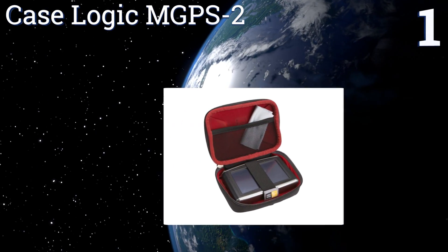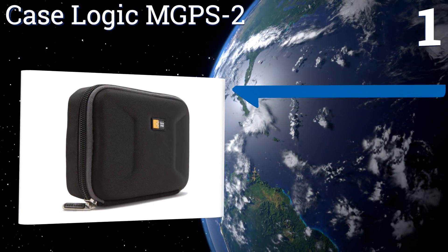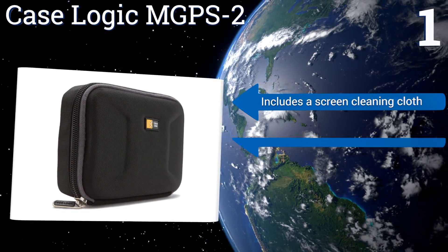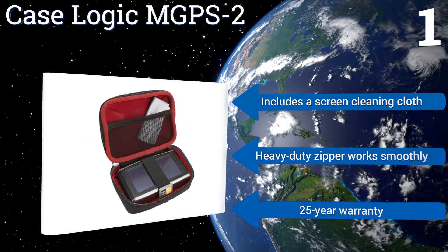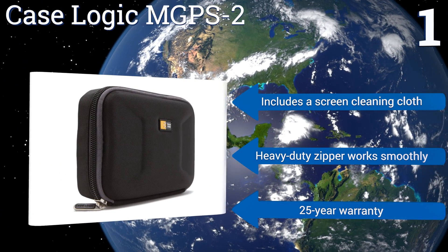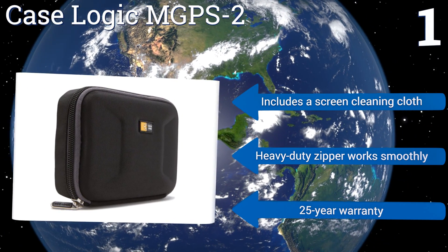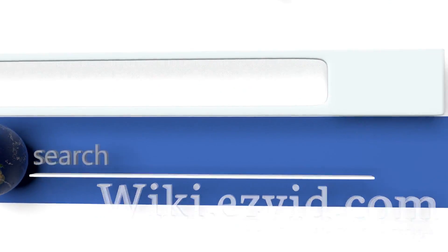Coming in at number one on our list, the Case Logic MGPS2 is a standout for its good looks and function. Your device is protected wherever you go thanks to its durable molded EVA cover. Plus, there's a carabiner included on the back loop for convenient attachment to anything. It includes a screen cleaning cloth, a heavy duty zipper that works smoothly, and a 25-year warranty.